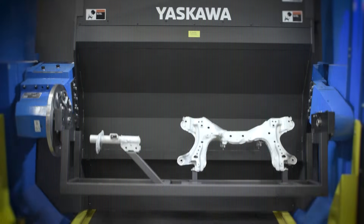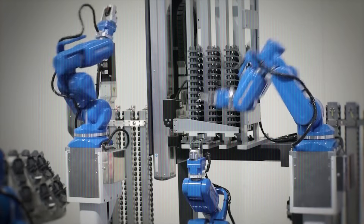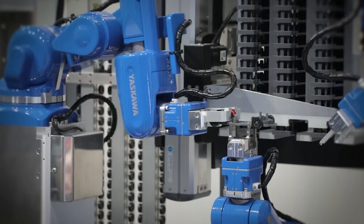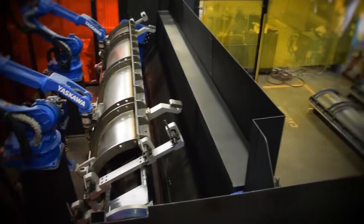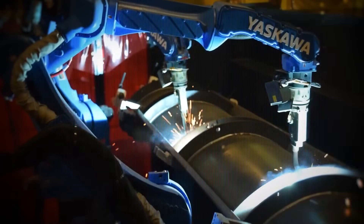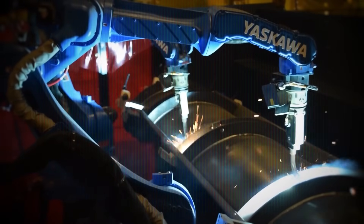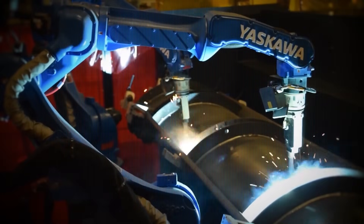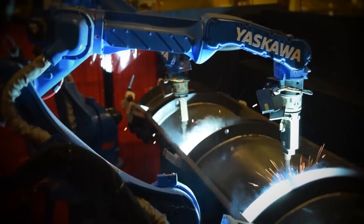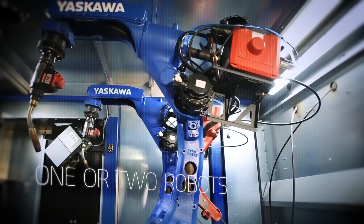These four robots — the FANUC M1000iA, ABB GOFA, KUKA LBR EZI, and Yaskawa ArcWorld — aren't just tools. They're co-workers, problem-solvers, and intelligent systems helping manufacturers work smarter, faster, and safer. As AI continues to evolve, these machines will only get more capable, adapting to complex tasks, analyzing performance in real time, and even making autonomous decisions on the factory floor.